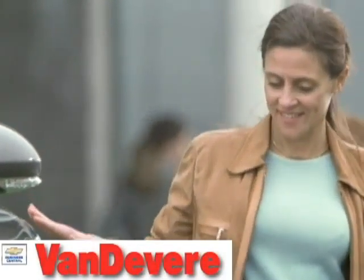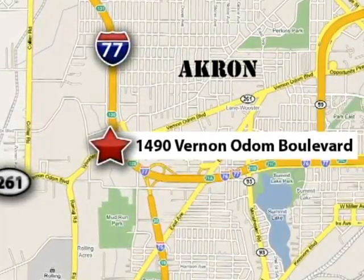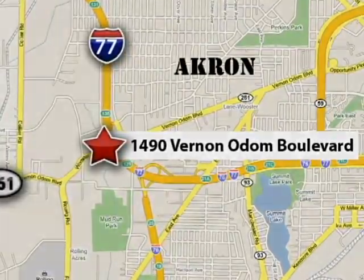Please your driving senses and come in for a test drive today. At Vanderveer Chevrolet, our focus is to provide the best shopping experience anywhere. Please call or stop in today. We're conveniently located at 1490 Vernon Odom Boulevard in Akron, Ohio.